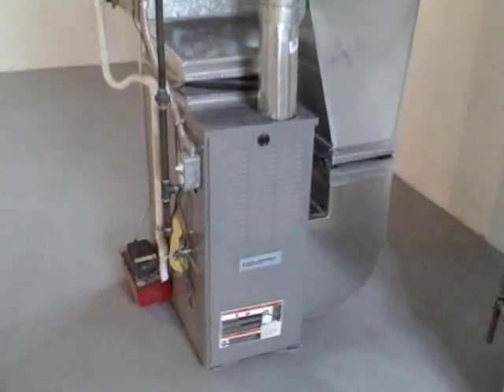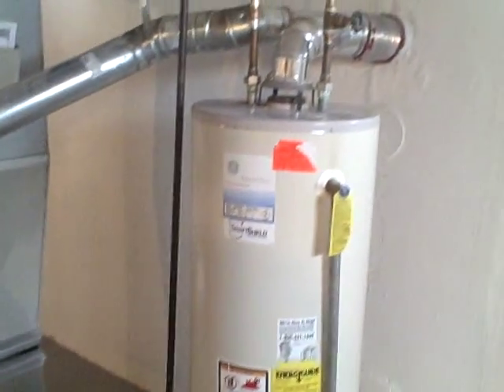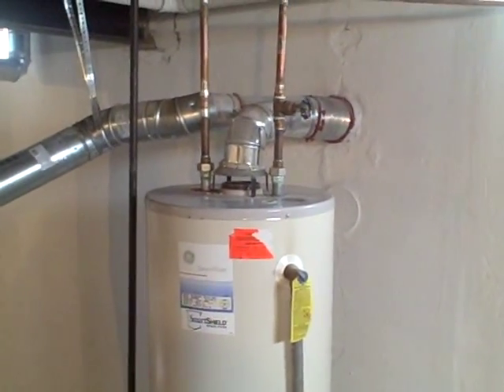As we mentioned, a brand new furnace, just installed, and brand new central air conditioning unit, just installed. Your hot water tank is about six years old. Again, this is 9226 Montana in Livonia, Michigan. Thank you.